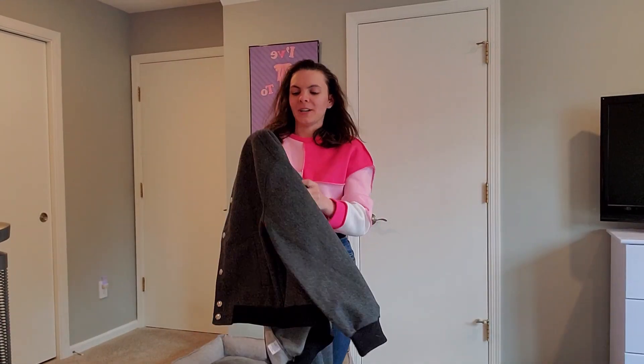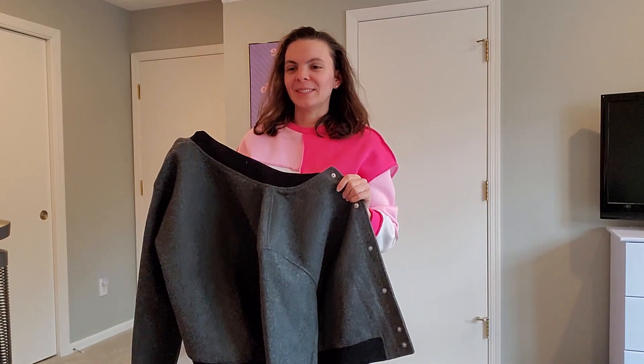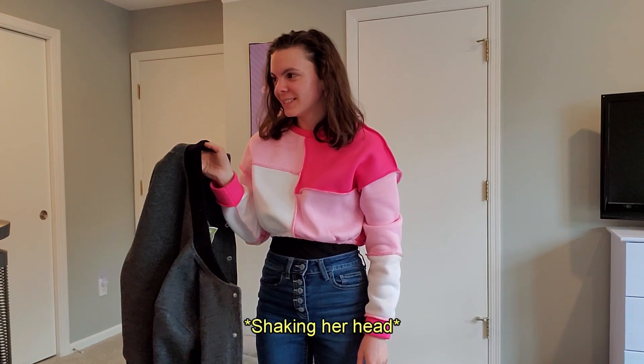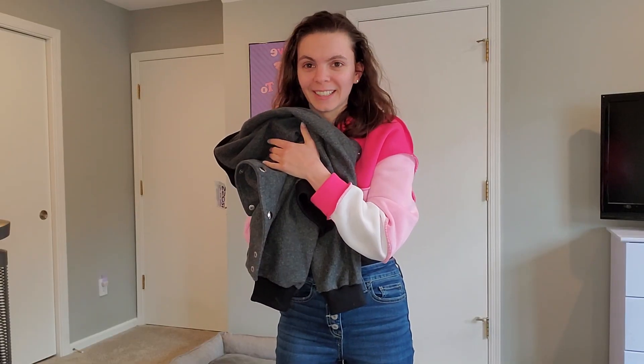The first thing I got from Ross was this really cute jacket, which I think is just adorable. I would put it on but I'm already wearing this sweater — do you think it would go good over it? So here's the sweater, but the jacket looks really nice. It's like a nice leather jacket material.